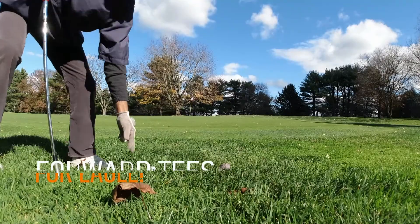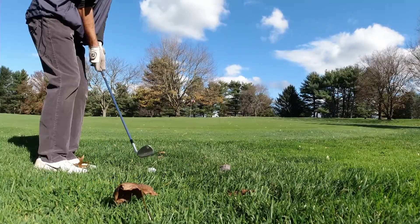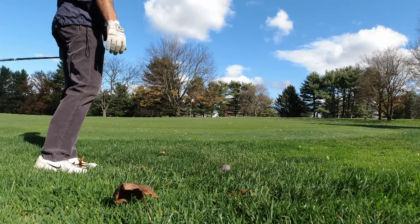Think there's not a difference? I'm kind of going to punch this one up the hill. A really good bump and run, but that putt is above the hole.